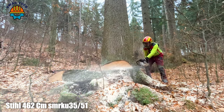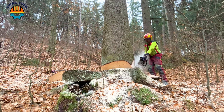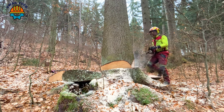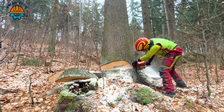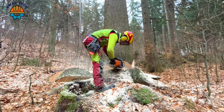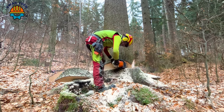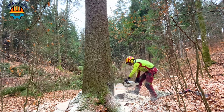The Stihl MS 462 chainsaw is equipped with precision and fast speed, and can handle wood quickly. With an incredible cutting range of 35 inches to 51 inches, this machine is designed for the task of felling giant trees.